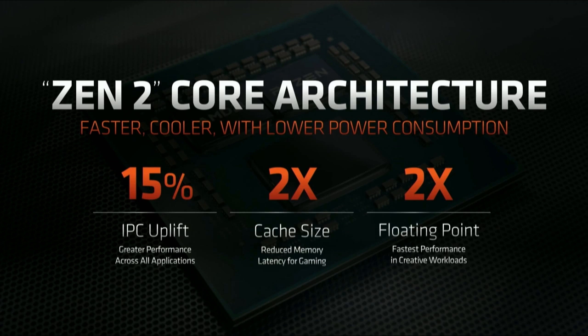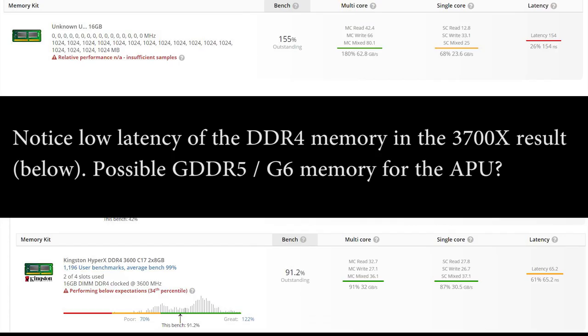We also have the memory configuration. It's listed as unknown 16 gigabytes, so the clock frequencies for all of the different chips on whatever system this is are reading at 0 megahertz — it cannot actually figure out what clock frequency the memory is running at. But each of the chips is one gigabyte in capacity, 1,024 megabytes.